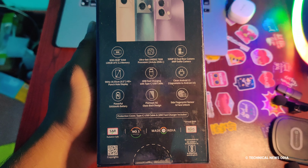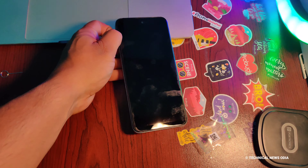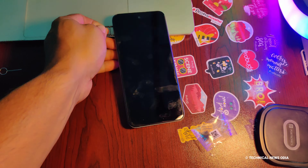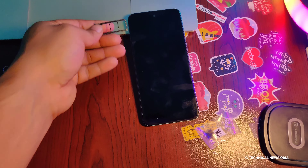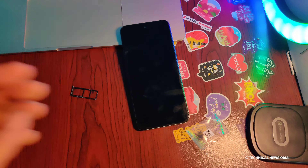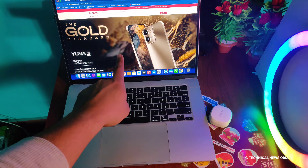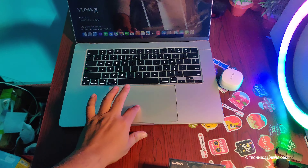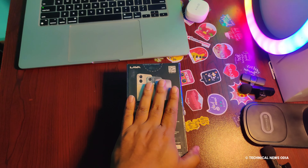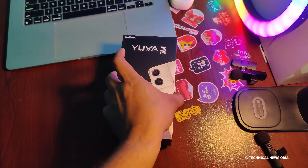This device features a MediaTek Helio processor, a 6.5-inch display, fast charging, clean OS, and a premium glass design. Now let's take a look at the Lava Uba 3 Pro.